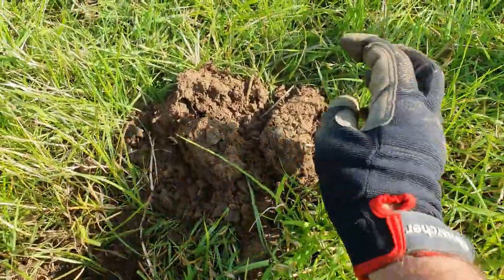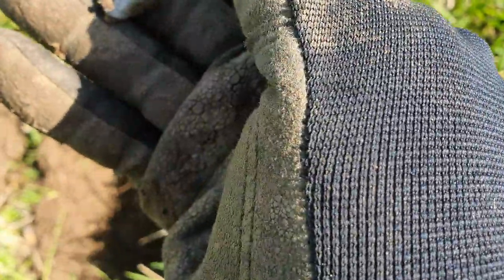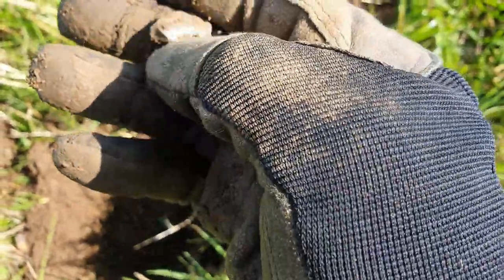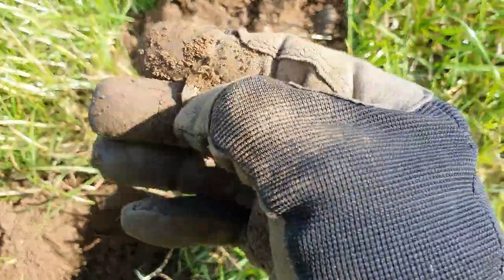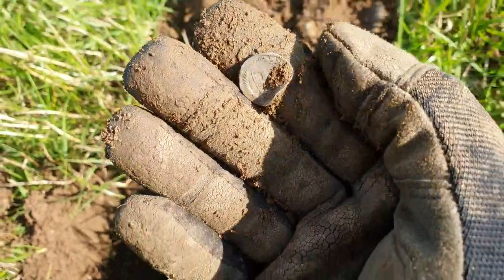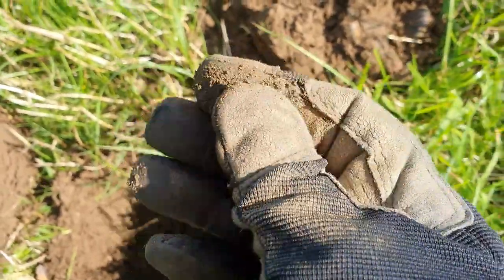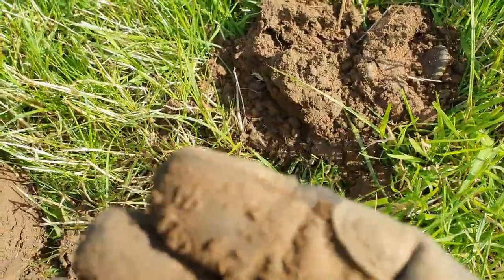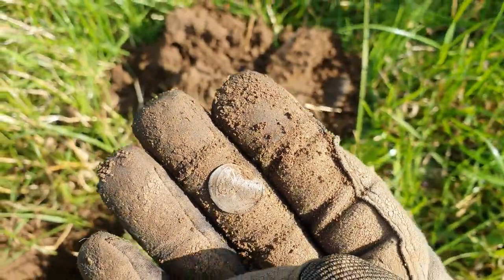Wow guys, look at this — this is a great start to a hunt. What do you reckon that is? That looks like a hammer to me. Is it a hammered? Yep, I think it is. Yeah, look at that — it's a little hammered! Get in, guys. Literally 20 minutes in. I'll get it cleaned up and put some decent pictures on afterwards, but a lovely little hammered. 20 minutes in.